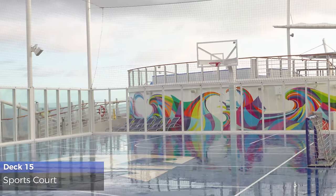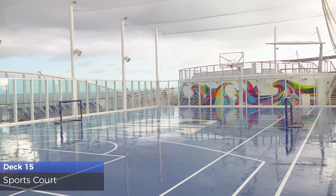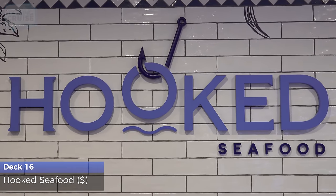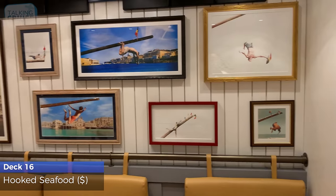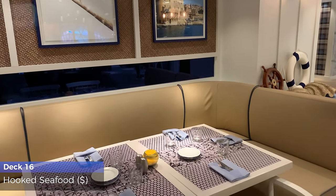Practice your jump shot or join in on a game of basketball, volleyball, or dodgeball at the sports court. Another new addition is Hooked Seafood. This specialty restaurant has the best of New England seafood, including lobster, crab cakes, clams, and more.